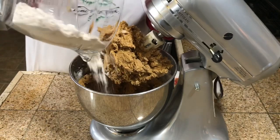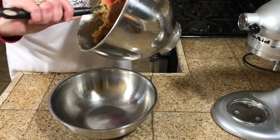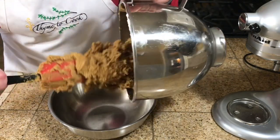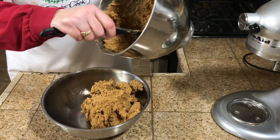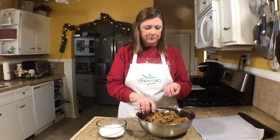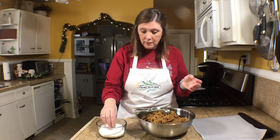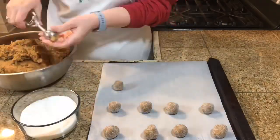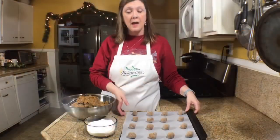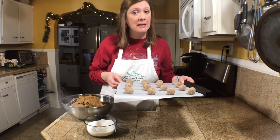This is a very thick dough. I'm going to place it into a bowl, cover it, and put it in the refrigerator. You can chill it for several hours or overnight. Then I'll use a small cookie scoop to make balls, roll them in sugar, place them on a cookie sheet, and bake in a 375 degree oven for six to eight minutes.